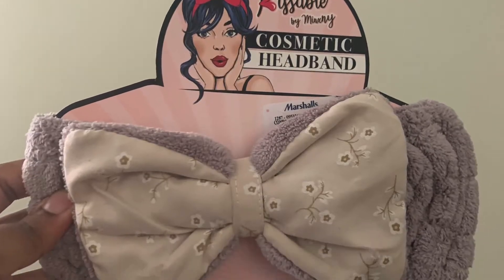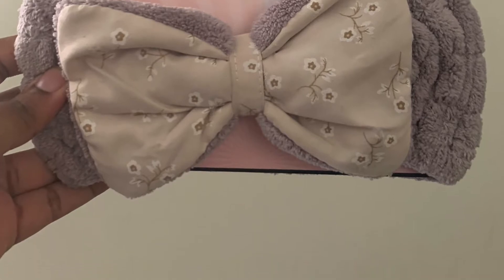The first thing I got was this cosmetic headband. A lot of the times when I'm doing my makeup and stuff like that, my hair always gets in the way. Sure, you could bobby pin it, but you could look even cuter with this. It was super cute and I was like, yeah, it's really cheap, so why not? It was only $3.99, so I will definitely use that when I am doing my makeup.